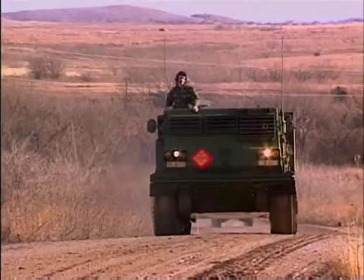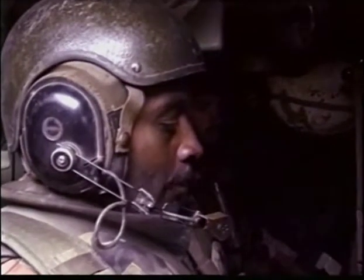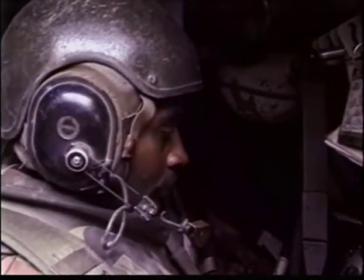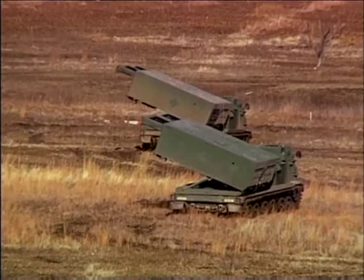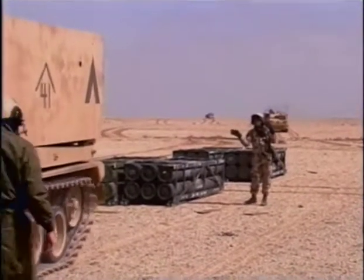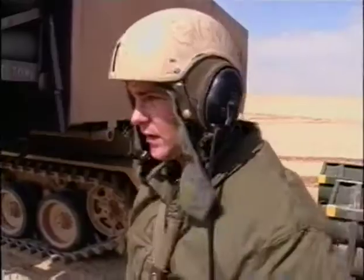MLRS launchers carry onboard navigation systems. At the beginning of the mission, the MLRS crew drives to a pre-surveyed spot to obtain location data; from that point on, the navigation system keeps precise track of where the vehicle is located. When target data is received from the Fire Direction Center, it is entered into the vehicle's computer, allowing the launcher to automatically target enemy positions. Due to automated loading of its ammunition, the MLRS can operate with only three crewmen — a small crew that can deliver firepower that would have required an entire battery of World War II artillery.